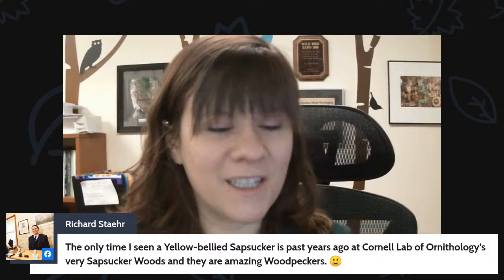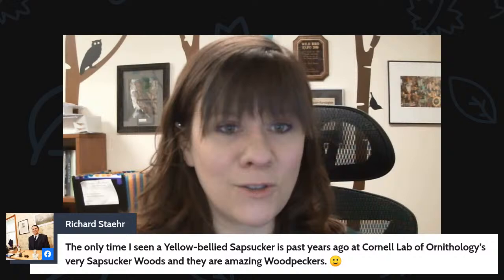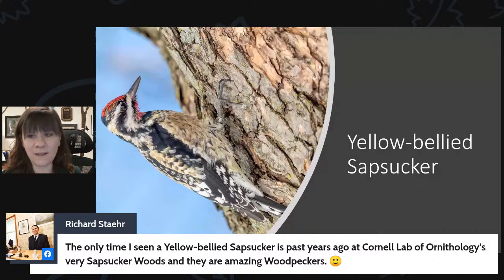Richard says the only time he's seen a yellow-bellied sapsucker was at Cornell Lab of Ornithology's Sapsucker Woods — and yes, that's who that wooded area is named after. When talking about woodpeckers leaving signs in trees: pileated woodpeckers leave large rectangular holes, while yellow-bellied sapsuckers leave small straight lines of holes. If you ever see a tree with little lines of holes in it, that's from the yellow-bellied sapsucker. We'll show you what those look like on Saturday when we talk about the different woodpecker species and the signs they leave.